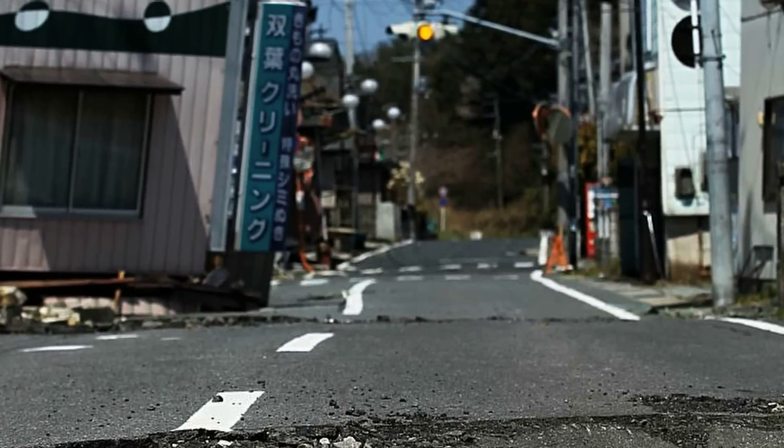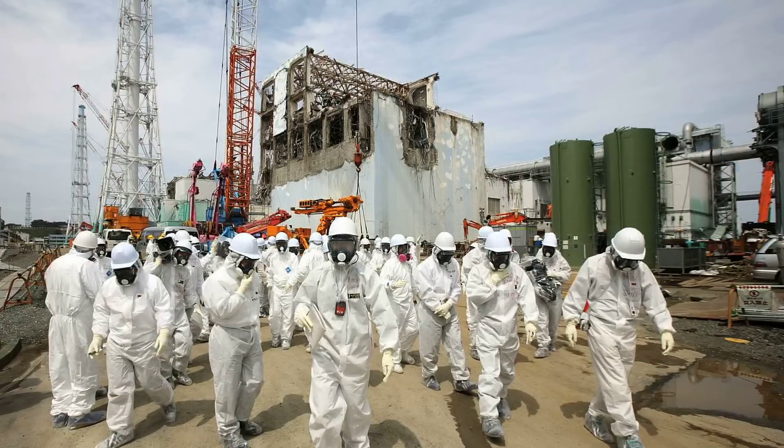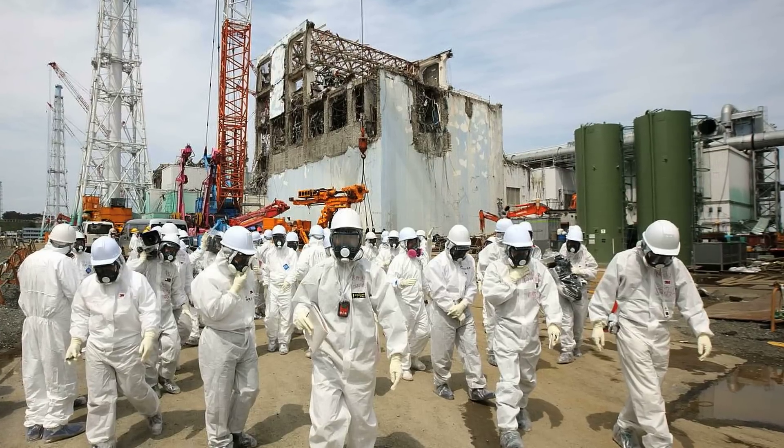There's another piece to this puzzle that the mainstream media and the nuclear industry don't want to talk about. This accident occurred when everyone was already on the site — there were a thousand people working at Fukushima Daiichi and another thousand at Fukushima Daini. Had the earthquake and tsunami occurred 12 hours later, there would have been only about a hundred people at each site, the roads would have been destroyed, and people could not have returned to work. It was through Herculean efforts by a thousand heroes at both sites that rescued the world from a more serious accident.